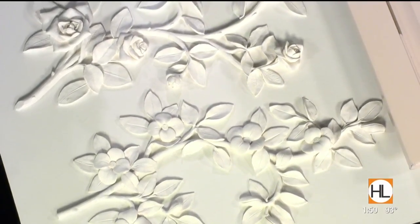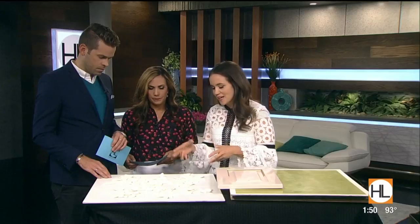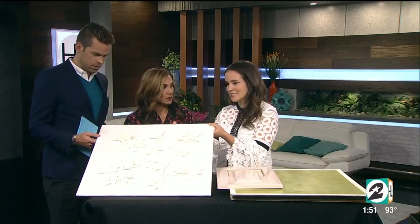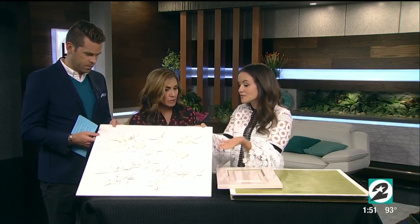Here, what you just pointed out is a floral motif that we worked with Segreto to develop for a master bathroom. This would actually be on the wall — it looks like a piece of art. And so this is what you're actually going to paint on the wall. It is like a sculptural piece of art for the wall. It's unbelievable.